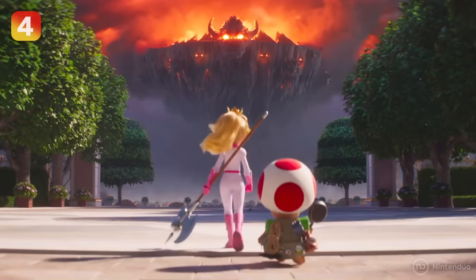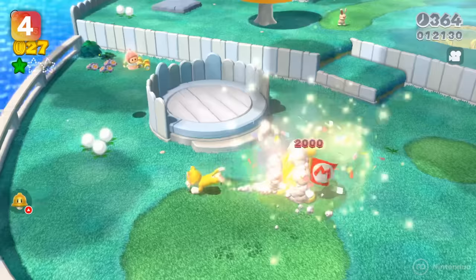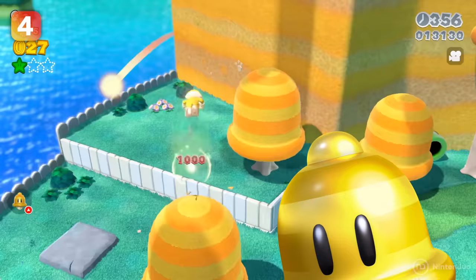When Peach and Toad face Bowser's massive flying fortress, we can see some very strangely shaped trees in the background. Those are the Super Bell trees from Super Mario 3D World, whose shapes and patterns resemble the power-up that turns Super Mario and his friends into cats.